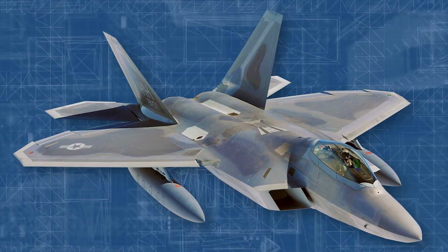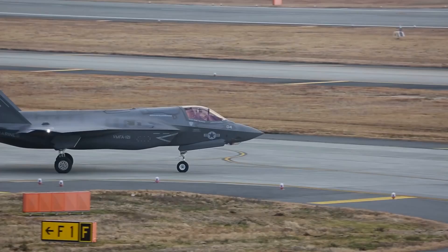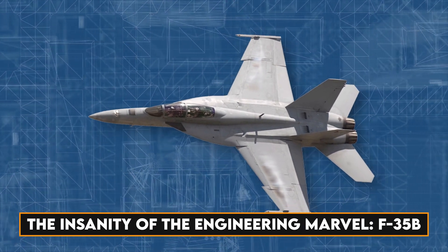As adversaries evolve and legacy planes age, the F-35 emerges as a crucial asset in maintaining air dominance for decades to come. Let's dive into the insanity of the engineering marvel, the F-35B.